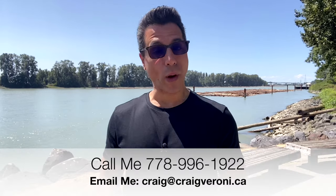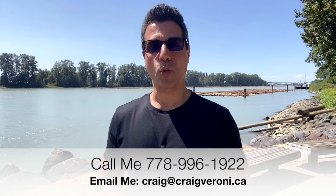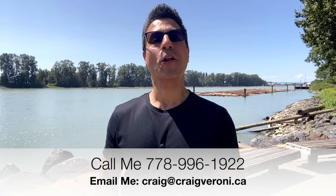So if you want to be notified when this home does hit the MLS next week, shoot me a text, send me an email, or give me a phone call.